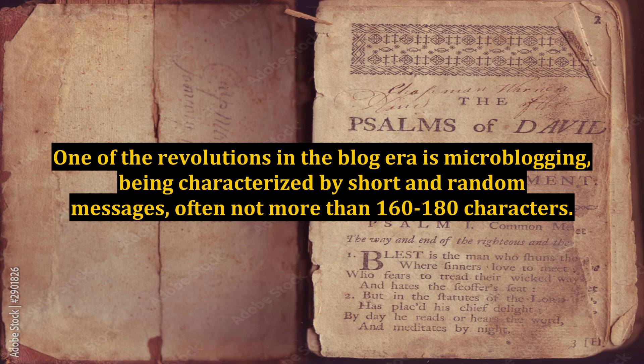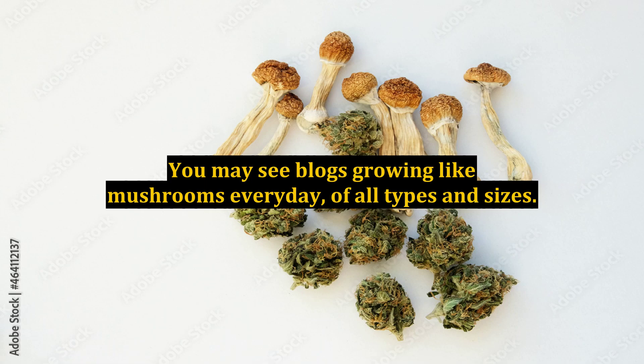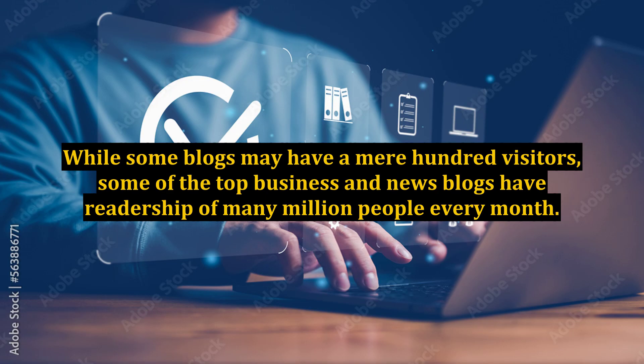One of the revolutions in the blog era is microblogging, characterized by short and random messages, often not more than 160 to 180 characters. You may see blogs growing like mushrooms every day, of all types and sizes. While some blogs may have a mere hundred visitors, some of the top business and news blogs have readership of many million people every month.